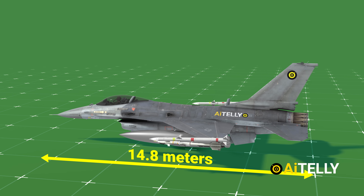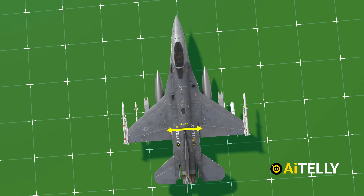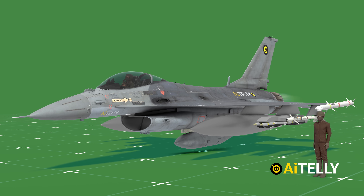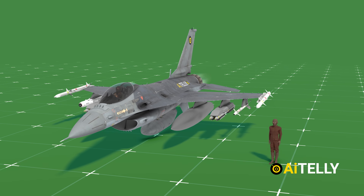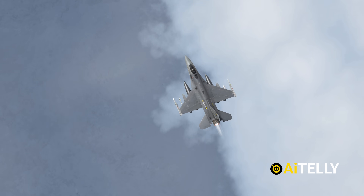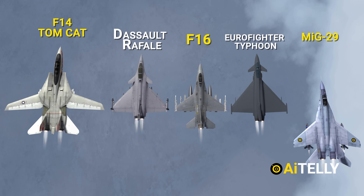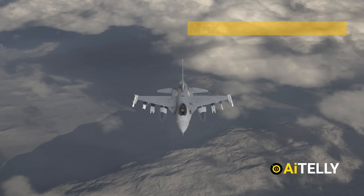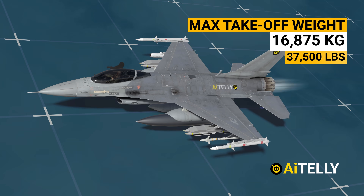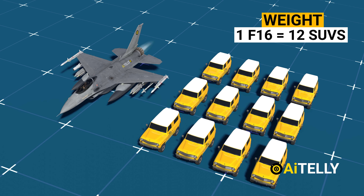It has a length of 14.8 meters or 49 feet 5 inches, while it has a wingspan of 9.8 meters or 32 feet 8 inches. 4.8 meters or 16 feet is the height of the jet. Let's compare this to other fighters — the MiG-21, the famous Soviet-era flying bullet, as well as the Dassault Rafale, the Eurofighter Typhoon, the F-14 Tomcat, and the MiG-29. It has a maximum takeoff weight of 16,875 kilograms or 37,500 pounds — almost the weight of 12 SUVs — considering they call this a light single-engine multi-role fighter aircraft.